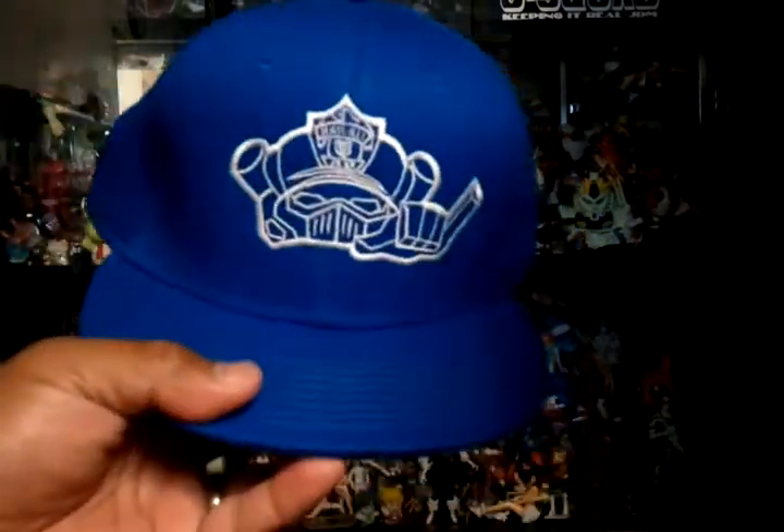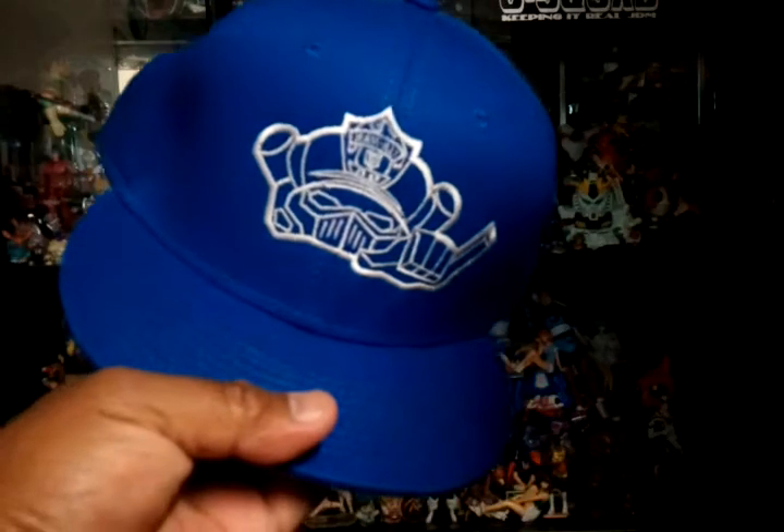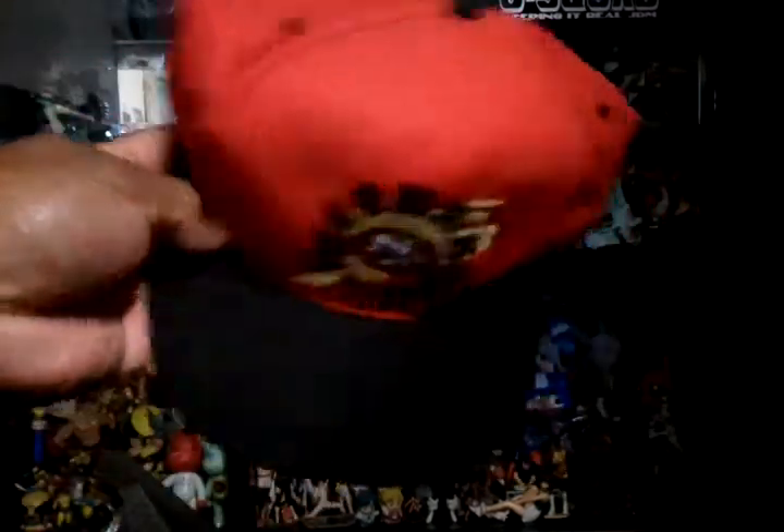First I got this snapback from highdemandclothing.com. Pretty cool, got that one. Then I got this 49er snapback from my dad.